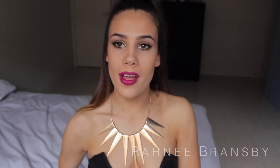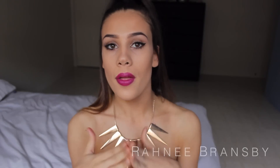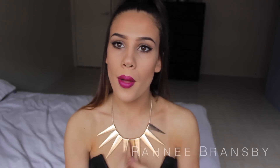Hi everyone and welcome back to my channel. Thank you so much for watching. In today's video I filmed this makeup look for you all and it is a dramatic winged eyeliner with big lashes and a bold lip. I originally was going to do just a purple lip but then I decided to mix it up and do three different lip colours — a purple lip, a nude lip and an orange lip.